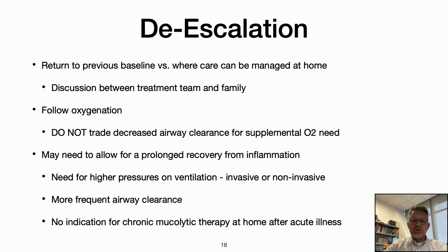De-escalation involves returning to baseline or at least a level where care can be managed at home, through discussion between the treatment team and family. It's very important to follow oxygen levels and not accept needing extra oxygen in exchange for decreasing airway clearance or respiratory support. Any significant infection, such as coronavirus or other respiratory viruses, can cause inflammation that may take extra time to recover from. Sometimes the goal is not returning respiratory support to the exact settings before getting sick, but to a level where the family can manage effectively at home.